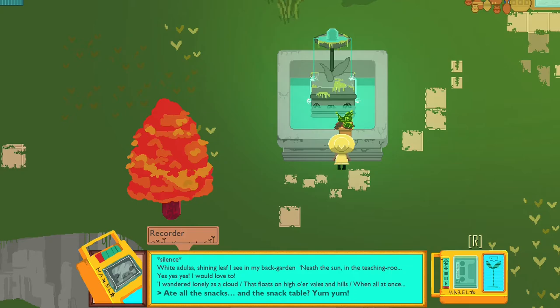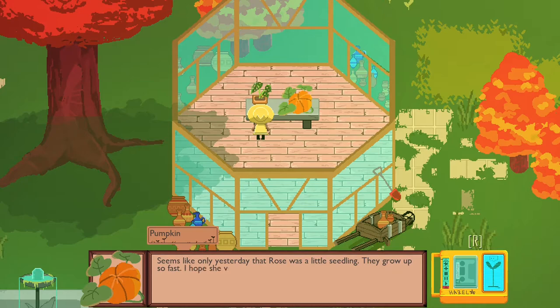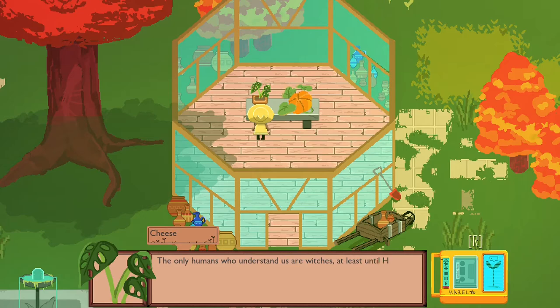I wonder if I need to remember that. Anyway, she's packing and ready to go. Where do you think she'll go first? Seems like only yesterday that Rose was a little seedling — they grew up so fast. I hope she visits. 'I remember when my Jack left home. It hit hard. The world down there is enormous. It's hard to imagine from our little island. All the land is divided by invisible borders.'